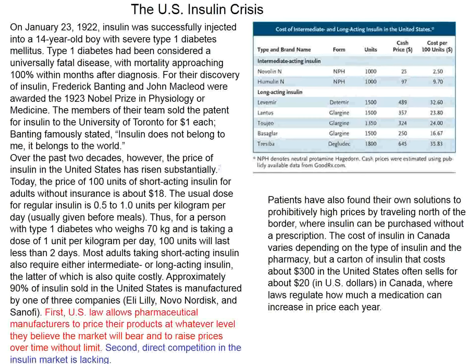A comment in the New England Journal concerns the US insulin crisis. Insulin has been available since 1922. The question is: why does insulin cost 10 times as much in the United States as in Canada or Europe? Two conclusions: US laws allow pharmaceutical manufacturers to price products at whatever the market will bear, and direct competition in the insulin market is lacking. Persons with insulin-dependent diabetes in northern states try to go to Canada to get their insulin.